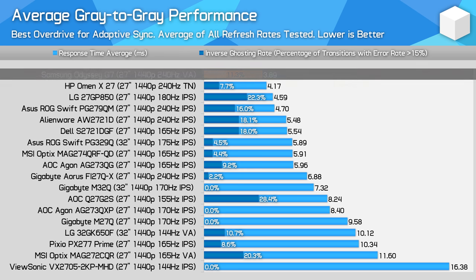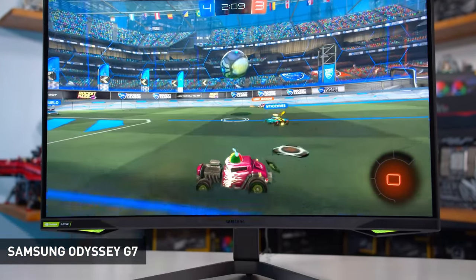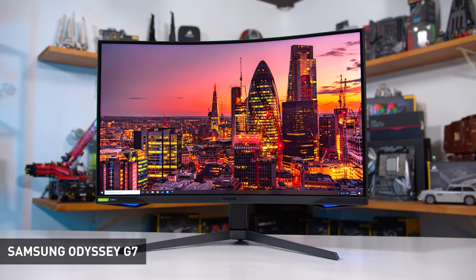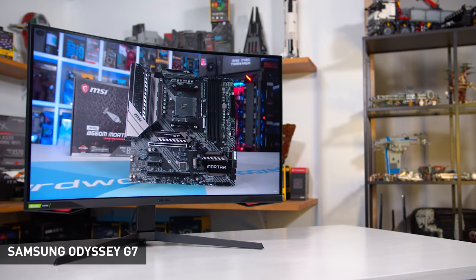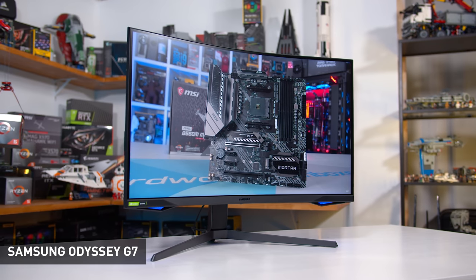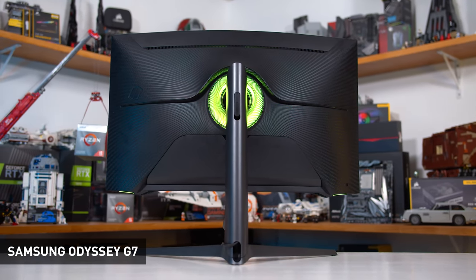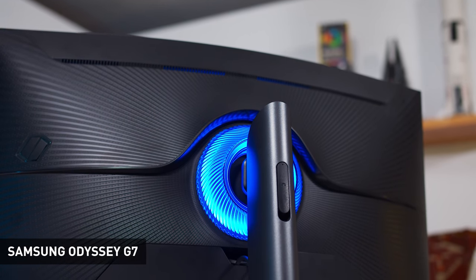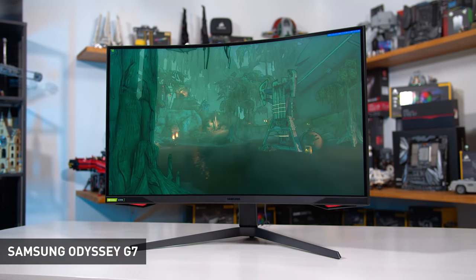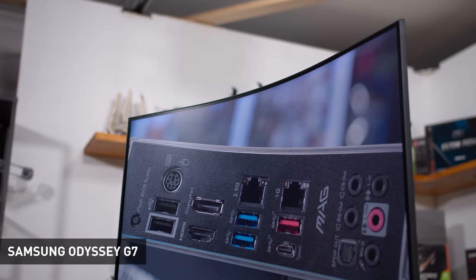Overshoot is kept to a minimum on the Odyssey G7, and despite being a VA panel, dark level smearing is a non-issue thanks to Samsung's excellent overdrive optimization. Throw in backlight strobing as well and Samsung comfortably leads the pack in motion clarity while gaming. The Odyssey G7 is also an outstanding choice for gamers who play in the dark — the VA panel delivers a contrast ratio at least double that of IPS competitors, helping deliver richer blacks and better shadows. This is complemented by low input lag and decent build quality. Just make sure you update it to the latest firmware when you get it to resolve any flickering concerns.